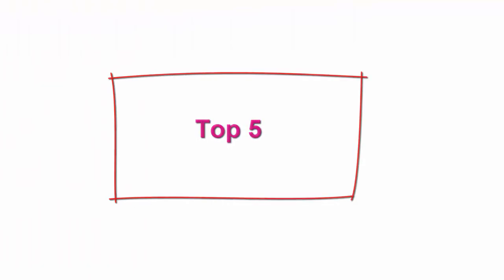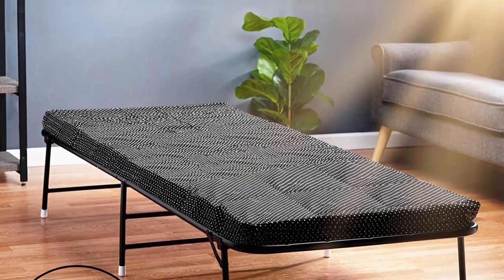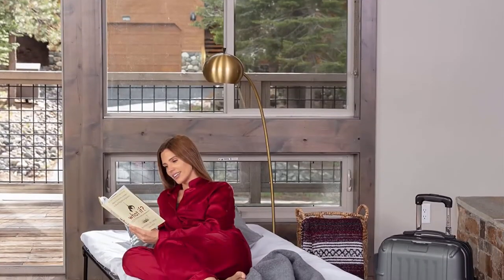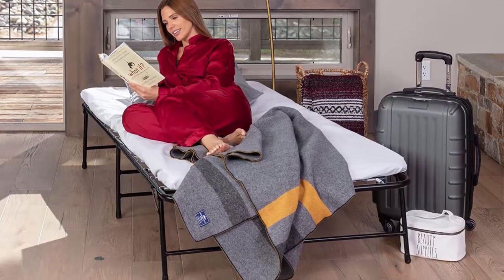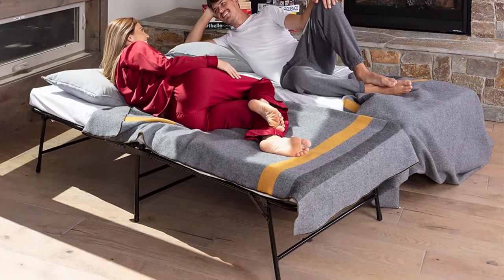Top 5: Light Bed folding bed with memory foam mattress, portable twin fold-up bed with storage bag, luxurious hideaway foldable bed with frame, foldaway guest bed for adults and kids, with a 100-day trial. Comfortable: look no further for the most comfortable folding bed on the market. A super portable fold-away bed offering luxurious comfort. Light Bed's foldable bed is designed with an extra soft cozy memory foam mattress made of high-density super soft foam, supported with a flexible mesh without any uncomfortable wooden or metal bars, offering a comfortable good night's sleep.